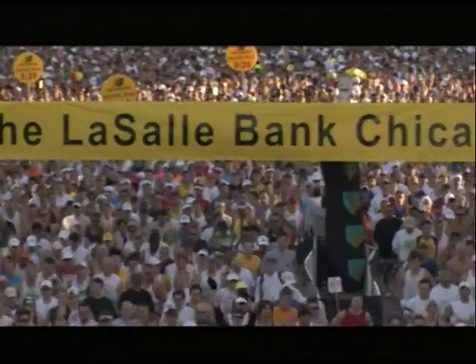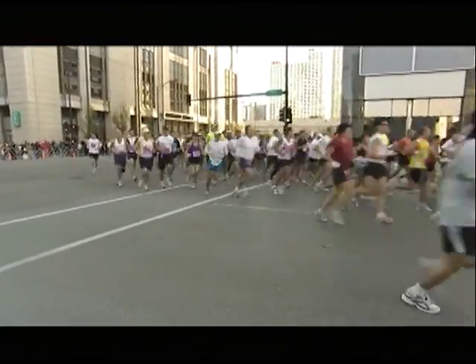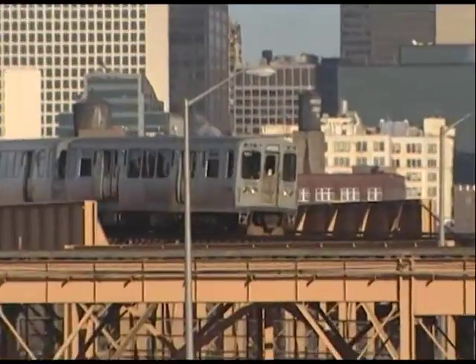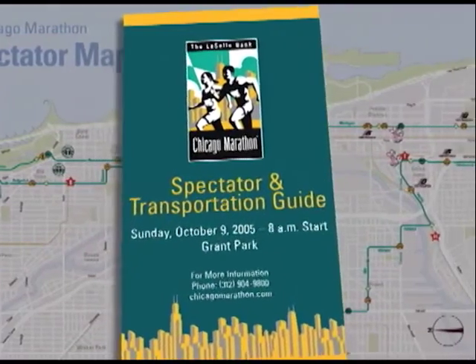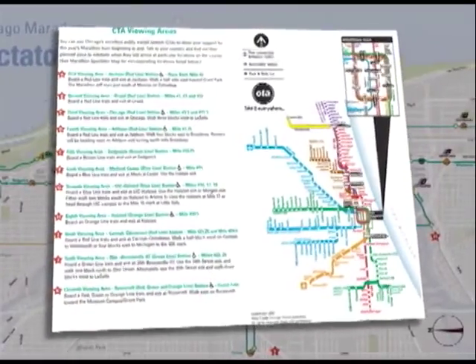This year there are 40,000 participants, which is the cap — a number that was filled at a record rate. The start and finish lines are in Grant Park, but the course takes runners and spectators on a world-class tour throughout the city. The Marathon's unique route and easy accessibility for spectators are what make this race so special — you travel through some of the greatest neighborhoods in the city. A great way for spectators and family members to cheer on their runners is by taking the CTA to spots along the race route. Just pick up the handy spectator and transportation guide, which has a map of the course and showcases the key CTA stations you'll be able to get on and off throughout the day to follow your runners.